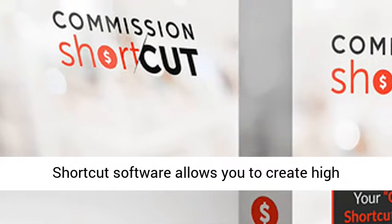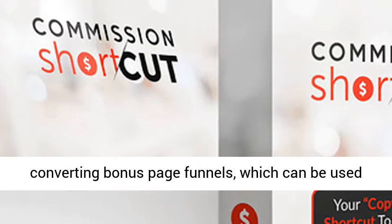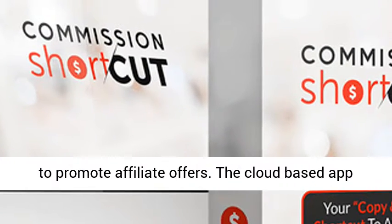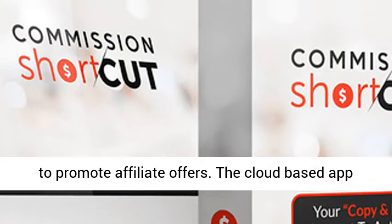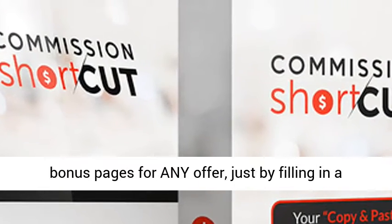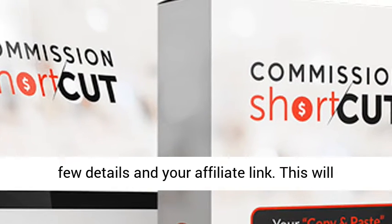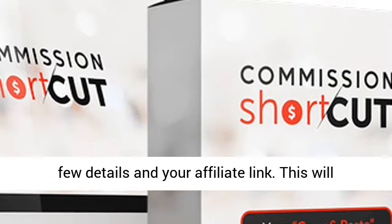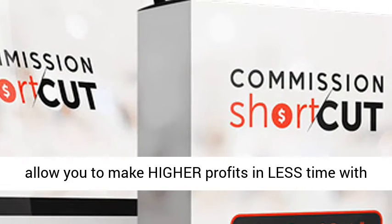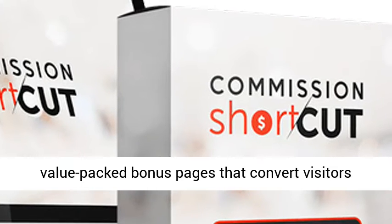In short, the Commission Shortcut software allows you to create high-converting bonus page funnels, which can be used to promote affiliate offers. The cloud-based app allows you to instantly launch top-converting bonus pages for any offer, just by filling in a few details in your affiliate link. This will allow you to make higher profits in less time with value-packed bonus pages that convert visitors into profits.